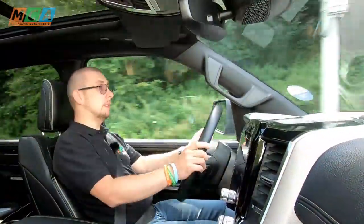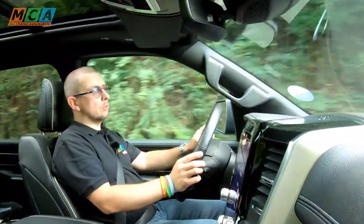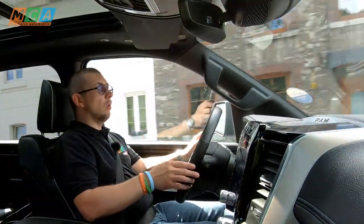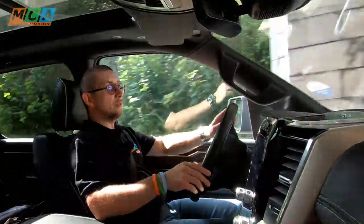La suspension pneumatique isole parfaitement les occupants de tout ce qui peut se passer sur la route : les trous, les ornières, les nids-de-poule. On roule au-dessus de tout et toutes les autres voitures ressemblent à des miniatures. La visibilité est celle d'un porte-avions — on voit difficilement tout ce qui se passe autour. Heureusement, les caméras 360 degrés permettent de vraiment faciliter toutes les manœuvres.